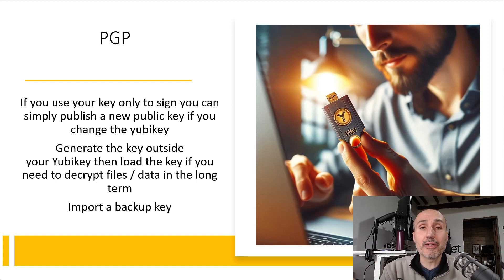When you buy your replacement key you can load the key again. But for maximum security, I like my PGP key to be generated inside my YubiKey with no way to extract it — that is the most secure option. However, in that situation, if you lose the key, you cannot use that key anymore.